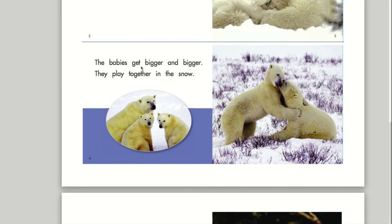The babies get bigger and bigger. They play together in the snow.